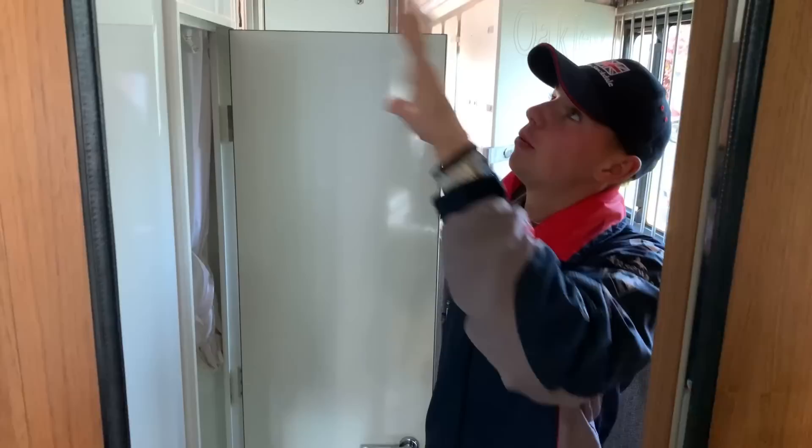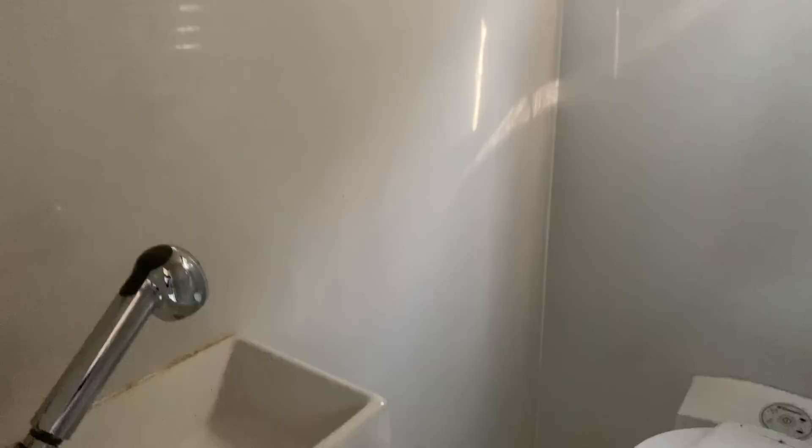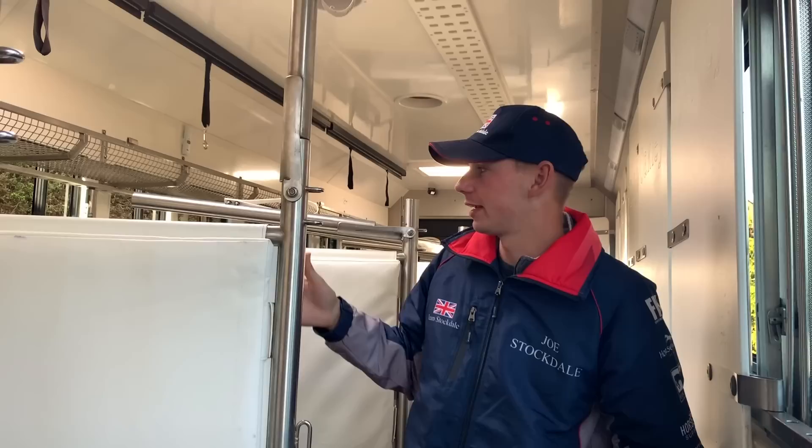Above the bathroom there's storage where we keep fans we took to Spain — we like to put fans in the horses' stables if it's going to be really hot, to keep them cool and stop them sweating while standing in during the day. The bathroom itself is small; it has a shower and toilet, all the bits you need but nothing extra wasting space. Moving through to the back — this is the bit I'm really interested in. The living and bathroom matter far less; where the horses travel is by far the most important part of the lorry, and we've had it fully kitted out to be as comfortable as possible.